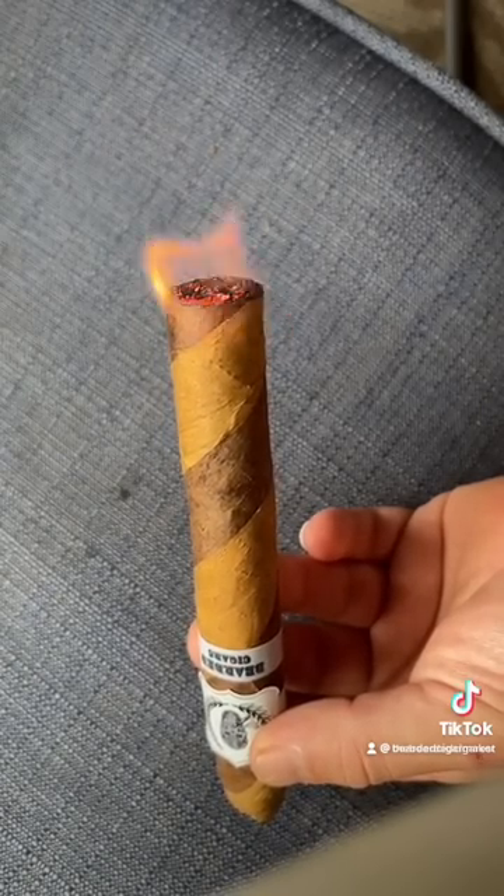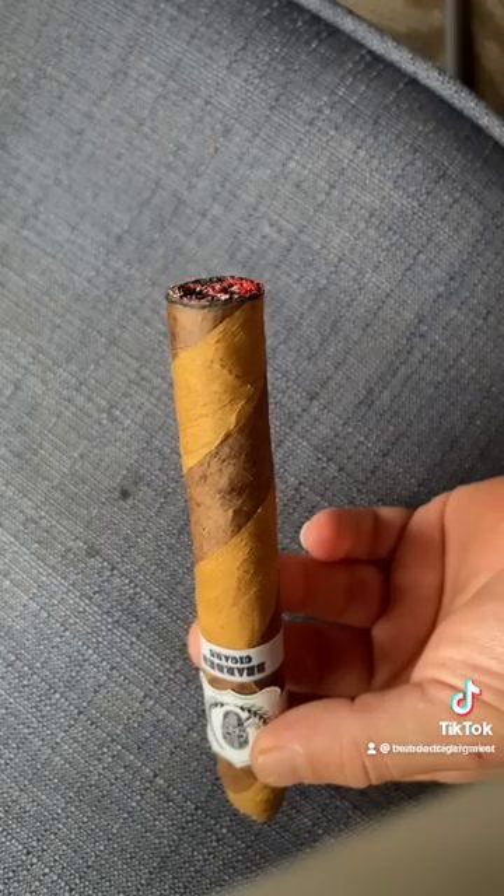This cigar is our most popular to date. The first draw initiates hay and a lot of earthiness. These flavors are quickly enhanced by touches of cedar, coffee, and natural tobacco. As we work our way down, there are additional flavors of mixed nuts, cocoa powder, and dried fruit. The burn needed a couple of touch-ups, but this is typical with barber pole cigars.